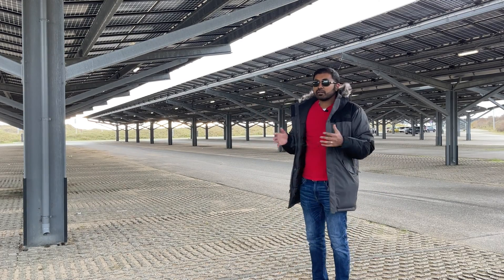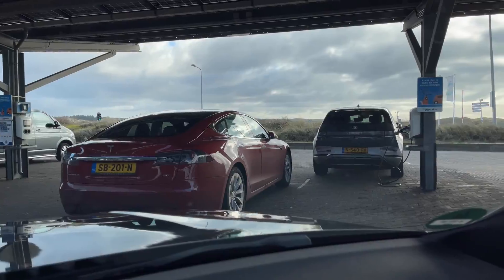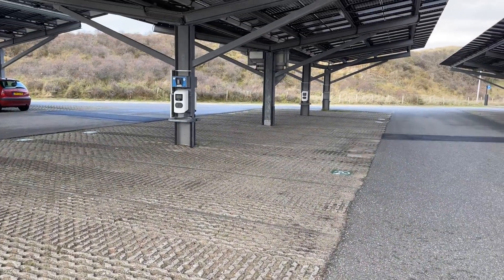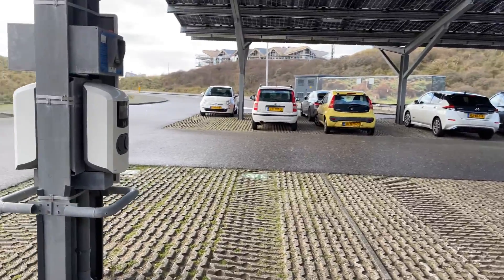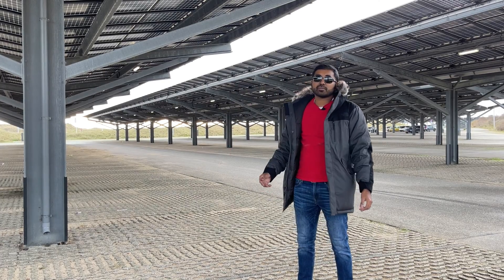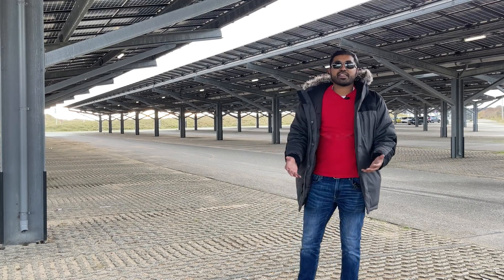The cool thing about solar panel covered parking is you can integrate electric vehicle charging right into the system. You can see here there are dedicated EV spots. As we move towards more EVs — which is the reality of the future — we need more charging options and areas. This is a win-win: we can leverage solar electricity when there are no cars present, use that electricity to charge EVs, and have easy-access parking spots with charging. Why aren't more people talking about this? This is totally the right thing to do.